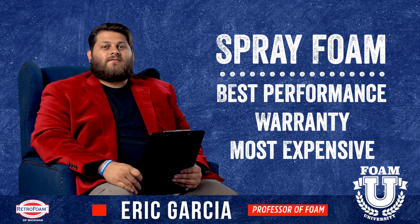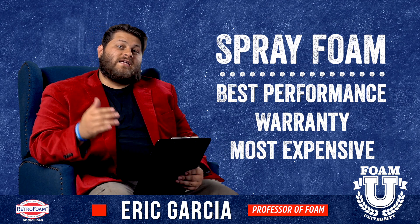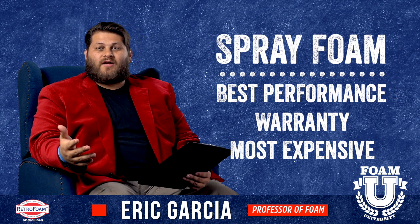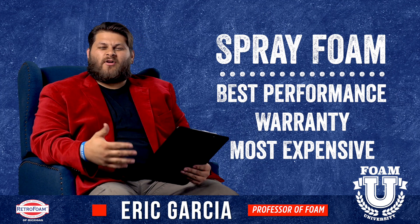Now the downside to spray foam: it's going to be the most expensive by quite a bit. You're going to see a considerable jump in cost having a professional come out with a high pressure spray foam rig, as opposed to going to your local home improvement store and buying fiberglass or foam board.